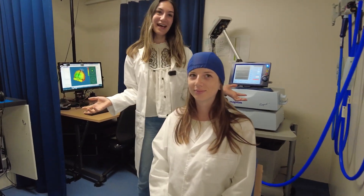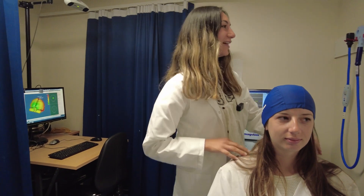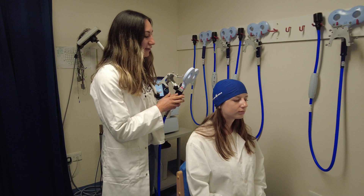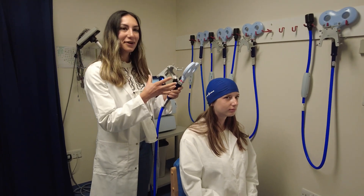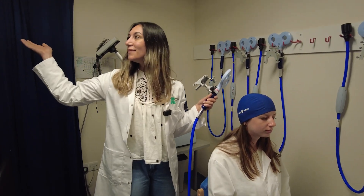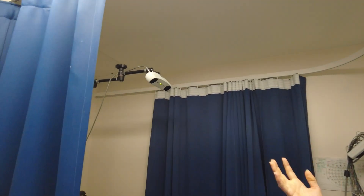This is our TMS lab and this is my participant Chiara. Today we're going to be using TMS for an experiment. This is the TMS equipment, which stands for transcranial magnetic stimulation, and we use our neuroimaging device here to locate the area of the brain we might want to penetrate.